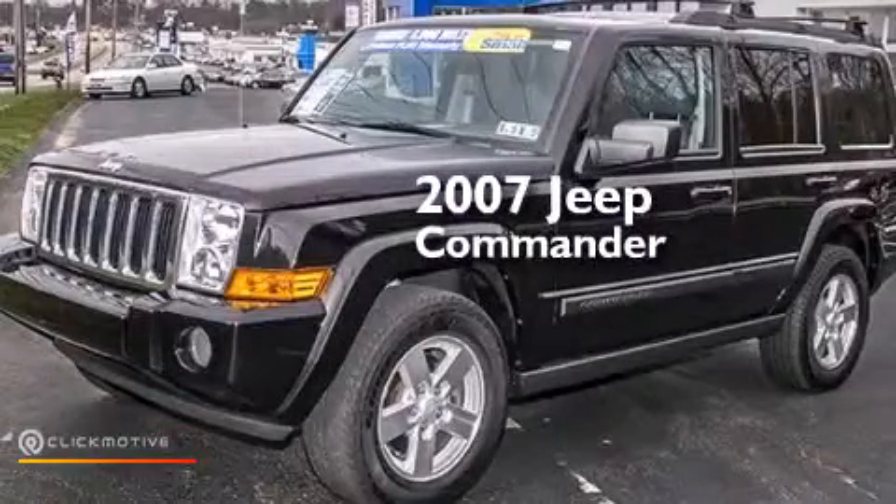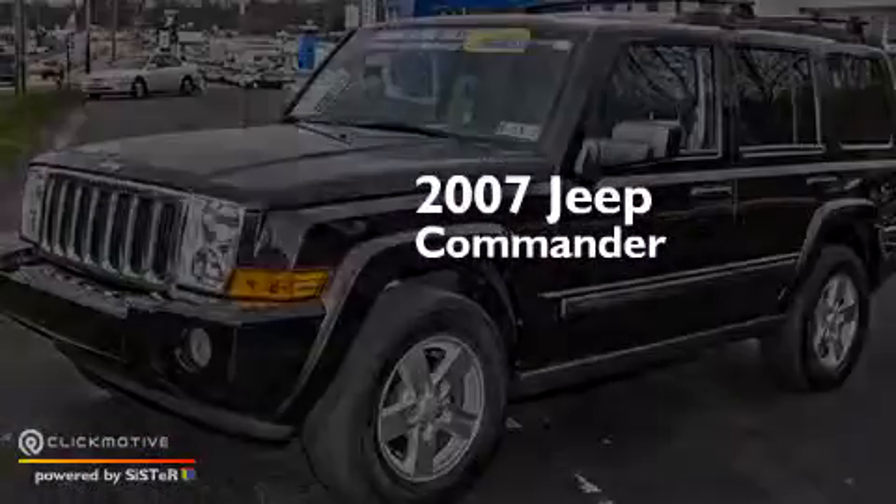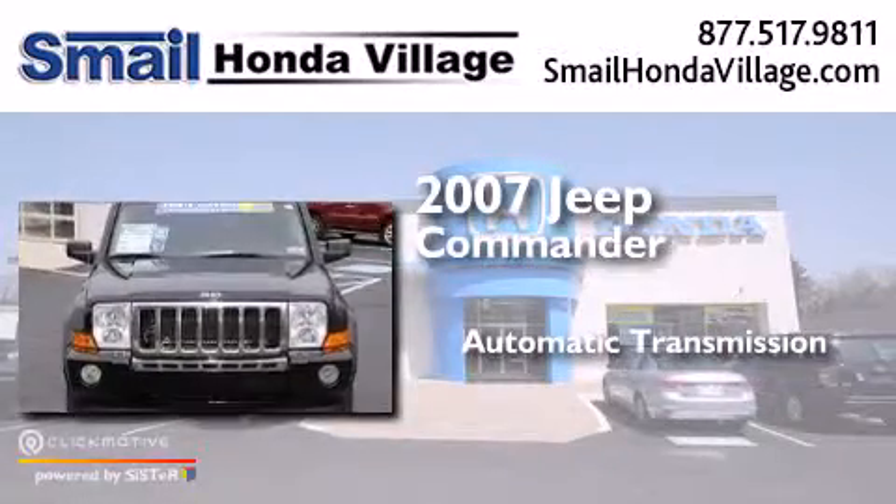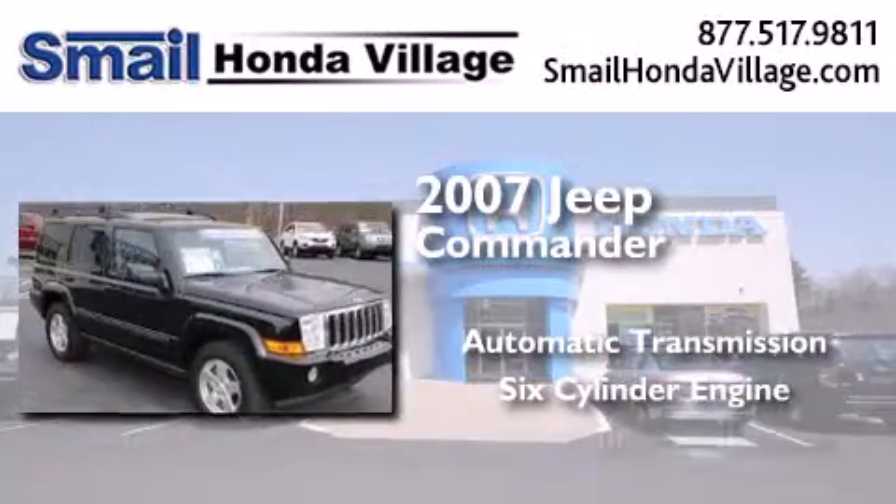This is a 2007 Jeep Commander. This SUV has an automatic transmission, a six-cylinder engine, and four-wheel drive.